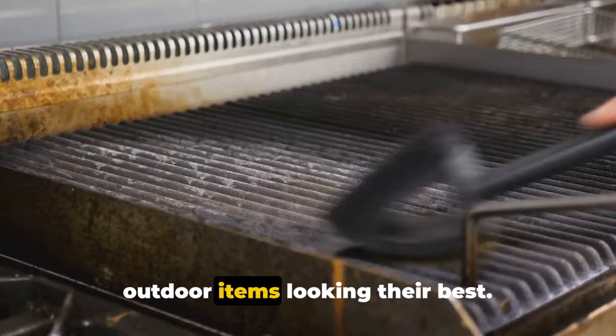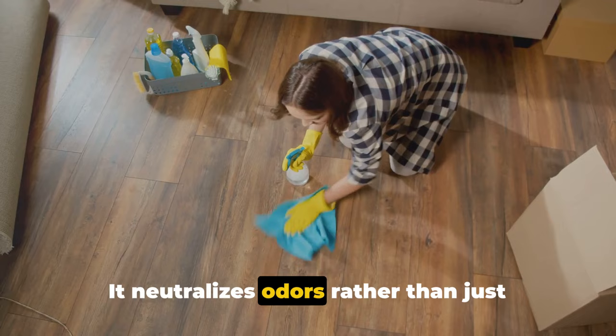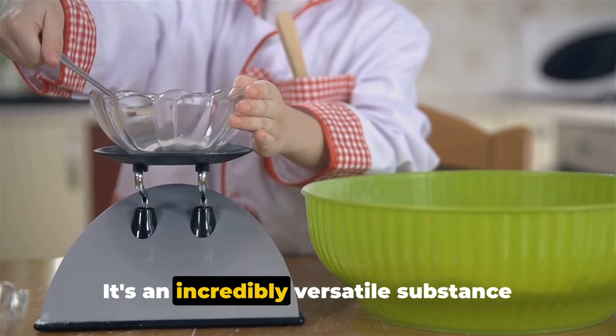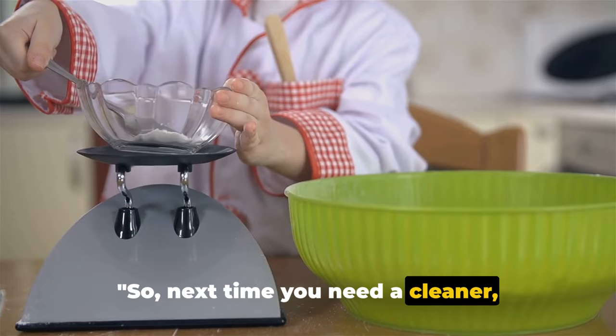Baking soda can also be used to deodorize your home. It neutralizes odors rather than just covering them up. From smelly shoes to pet beds, baking soda can make your home smell fresh again. It's clear that baking soda is more than just a baking ingredient — it's an incredibly versatile substance that can help you keep your home clean and fresh. Next time you need a cleaner, consider reaching for baking soda.